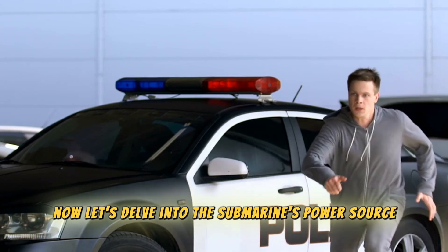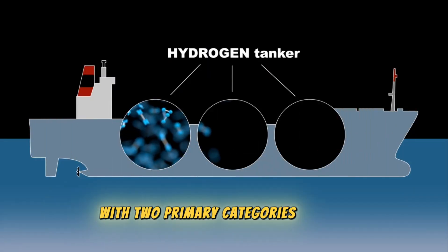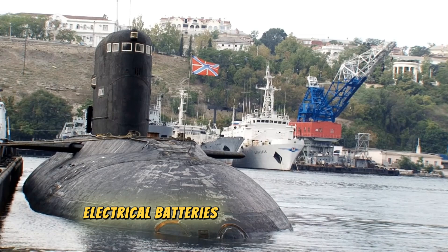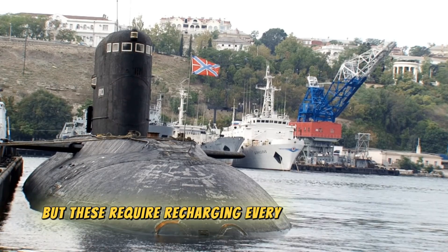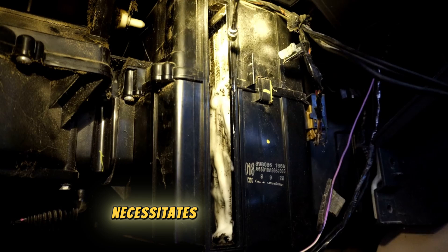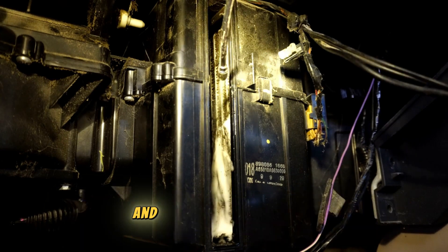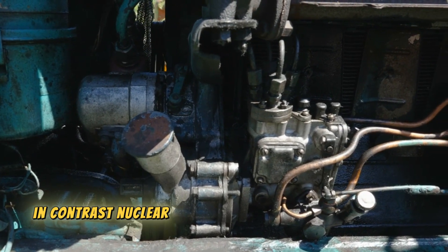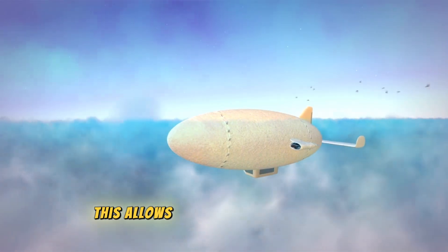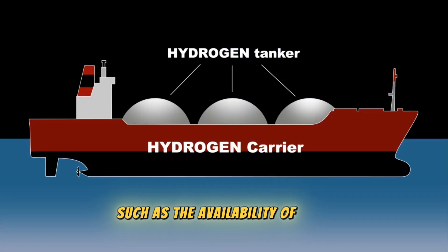Let's delve into the submarine's power source. There are two primary categories: conventional submarines and nuclear submarines. Conventional submarines utilize large electrical batteries, similar to car batteries, but these require recharging every two to three days using a diesel engine, which needs oxygen — meaning the submarine must resurface to recharge. In contrast, nuclear submarines employ a nuclear reactor to generate electricity, allowing them to remain submerged for extended periods, limited only by the availability of food and provisions for the crew.